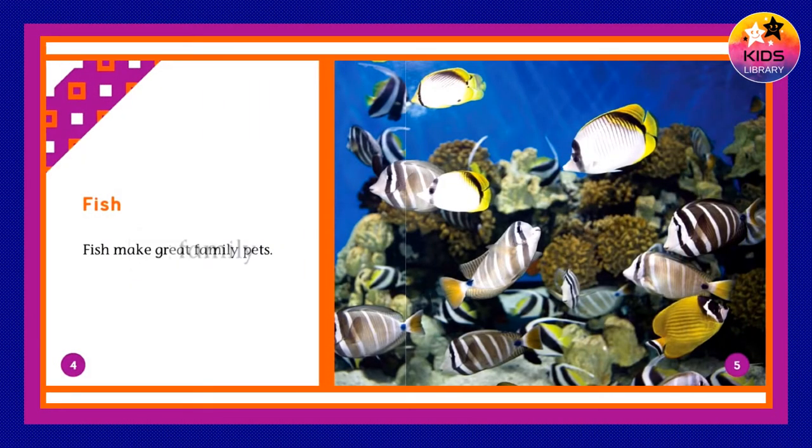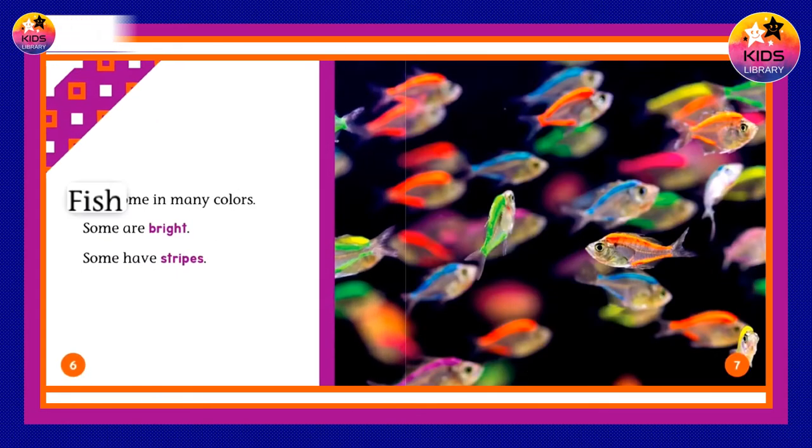Fish make great family pets. Fish come in many colors. Some are bright. Some have stripes.